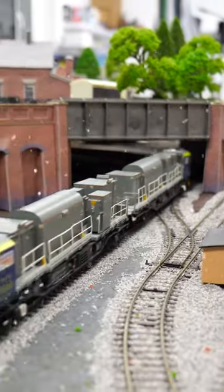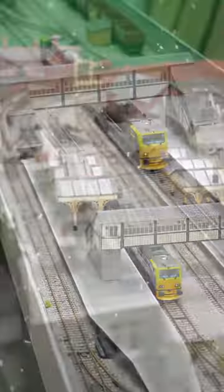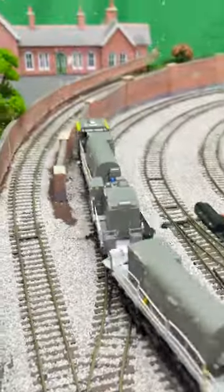The Bachmann model is a great representation of these more unusual diesel units. It's got directional lighting, a 21-pin decoder socket, and the modules carried on the vehicles can be removed or interchanged to reflect the different tasks it undertakes.